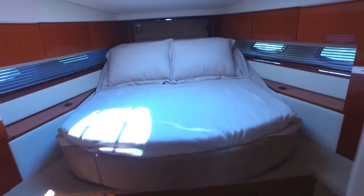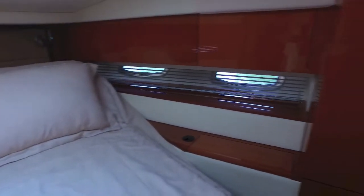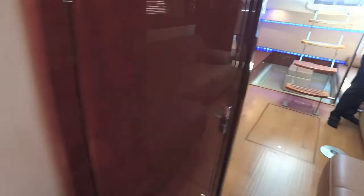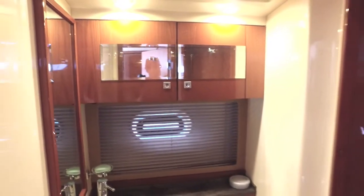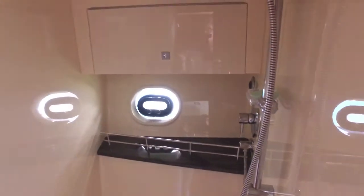Moving forward into the owner's VIP master, you can see it's a three-quarter queen walk-around with all the amenities, lots of storage, TV. It's got separate bathrooms — shower and bathrooms are separate. Right here you can see the bathroom side, which is to starboard. It's got a matching counter to the galley, lots of storage. And then to port through a separate door, you've got your enclosed shower, so you never get your actual bathroom wet. It's got a separate shower, which is a great feature.